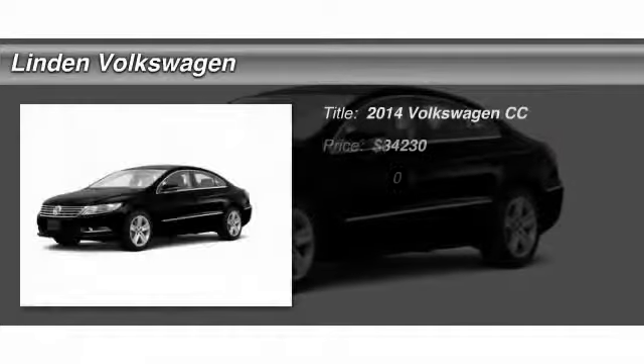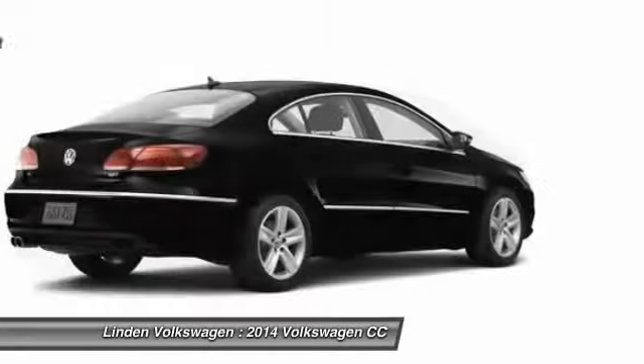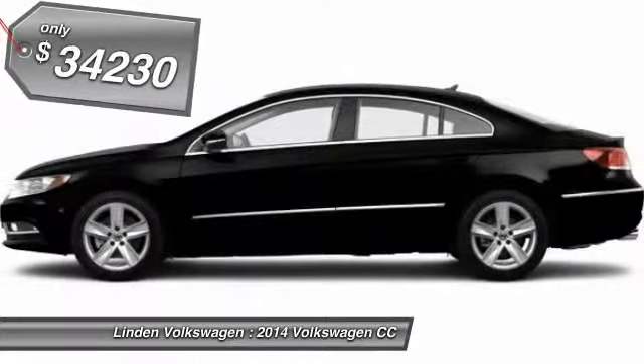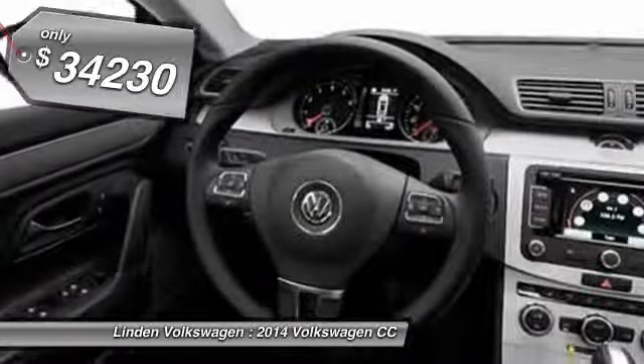The 2014 Volkswagen CC. It's what's on the outside that counts. And it's priced below $35,000.